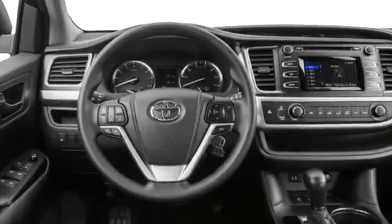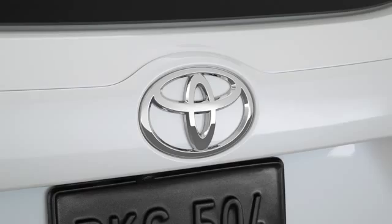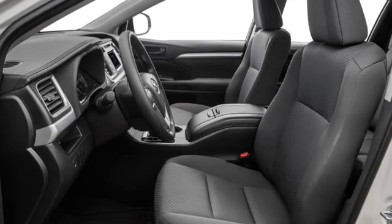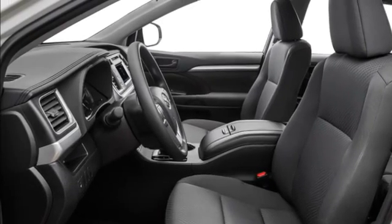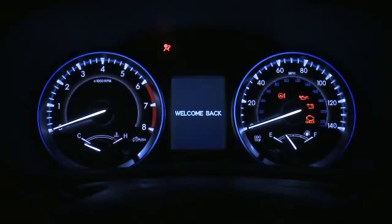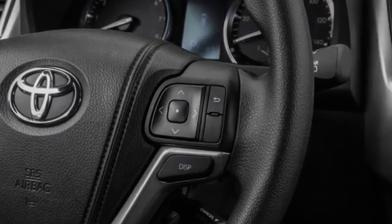Toyota is committed to providing safety for everyone. This means that your new Toyota is well equipped with the latest technology to ensure that you and your passengers are safe when driving around Birmingham, Alabama. Here are the top three safety features that are available with a new Toyota.